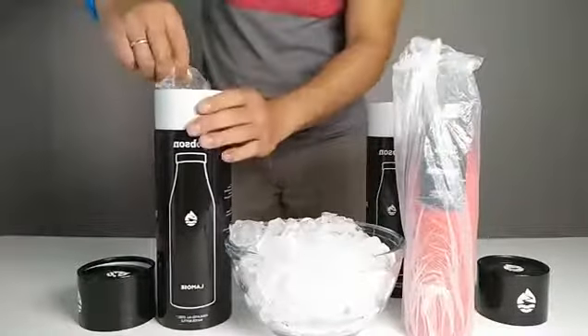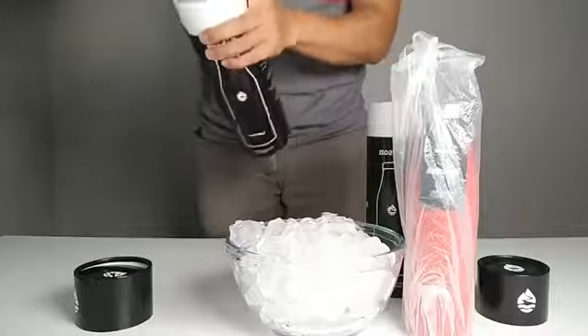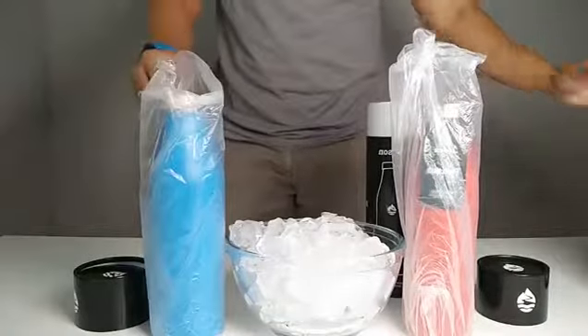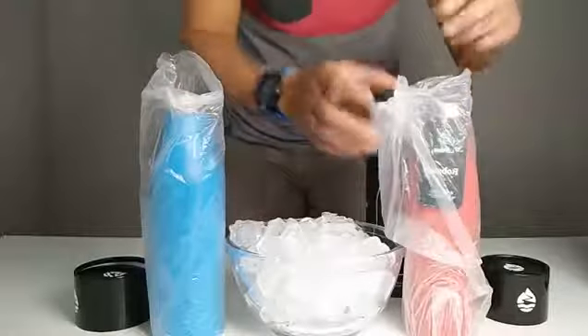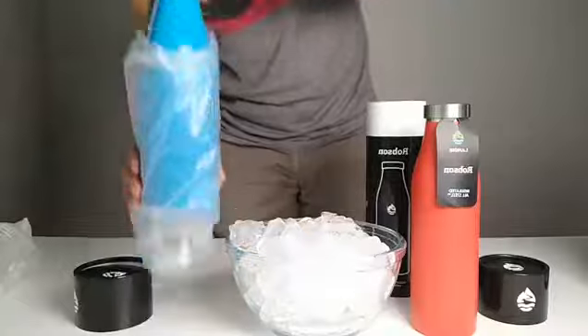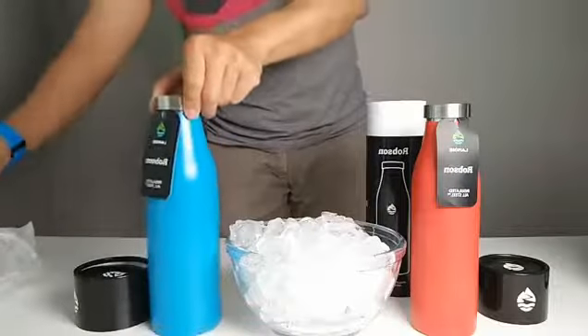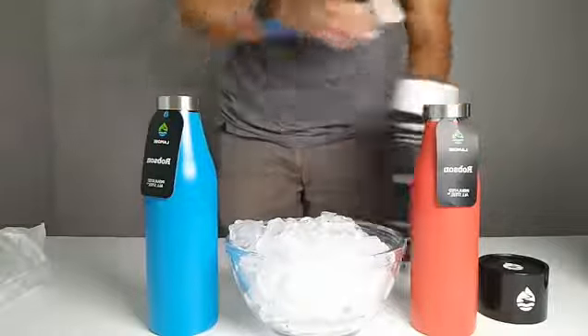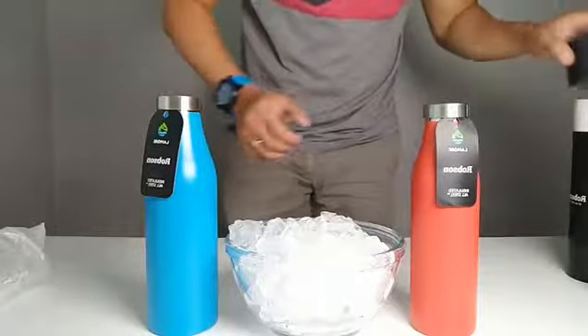I met a guy named James Scull at the Summer Outdoor Fair trade show — really interesting. He's a writer, so he wants to take a look and write a little bit about our bottle. He asked me to send him a couple of samples, and that's why I'm here.